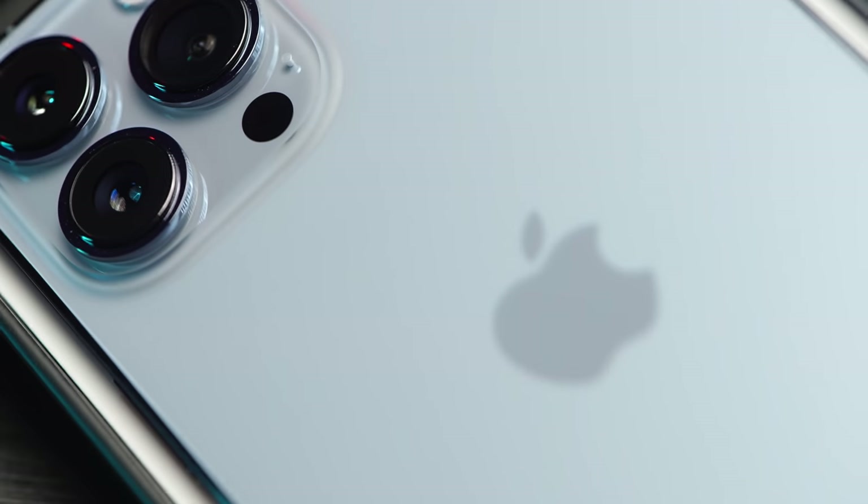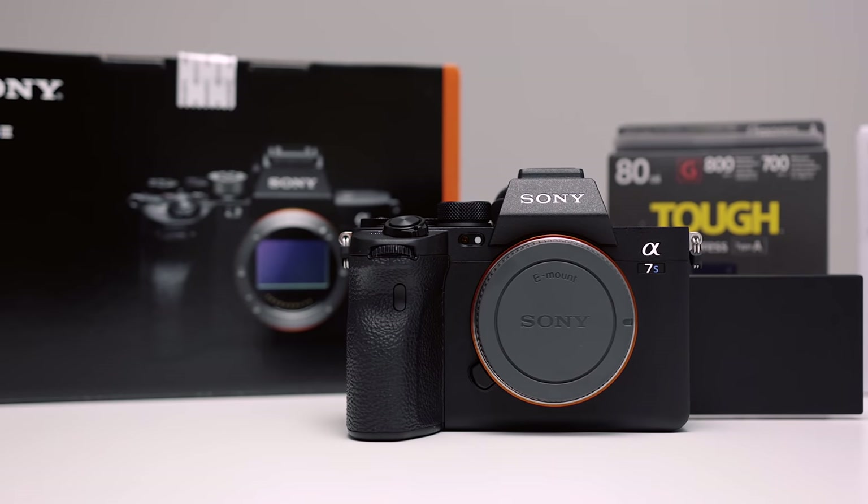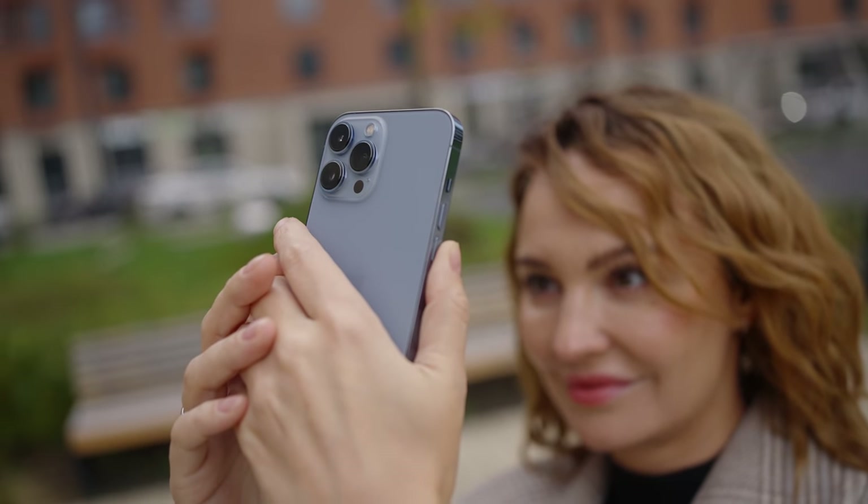What's good guys, my name is Olek Nikitin, you are watching No Limits On channel from Russia with love, and today we are comparing Sony A7S III with iPhone 13 Pro Max in terms of video. Let's go!